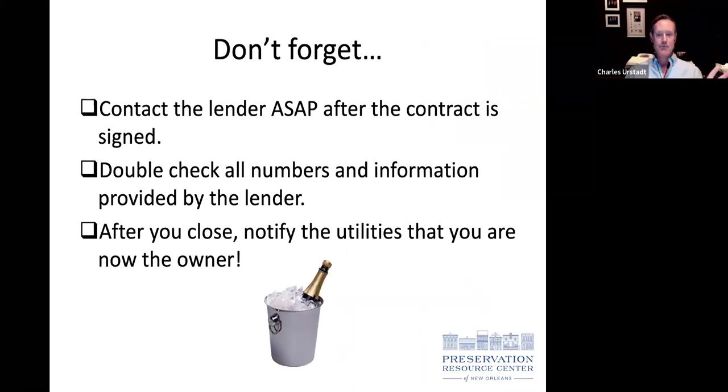Once you've made a deal, get the lender involved ASAP. Check all the information given to you by lenders — those can be long, tedious documents. Remember to notify utilities that you're the new owner. And my closing words: don't open the champagne until after closing. Anything can happen between signing the contract and taking title, so don't take anything for granted — but once you close, go ahead and celebrate.